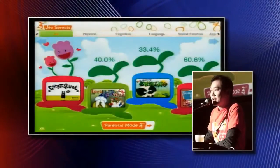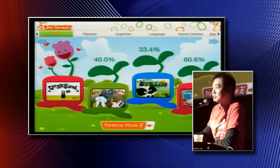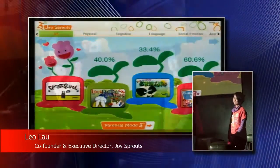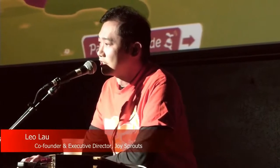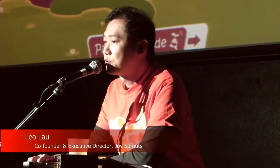Good evening. May I ask how many parents do we have in the audience here? Can we raise our hands? Thank you. Tonight, we're going to show you how to do early education the right way. My name is Leo, and this is my partner Suzanne. We're the co-founders of Joy Sprouts. Joy Sprouts is the iPad marketplace application designed specifically for early education, targeting children between two to six years old.